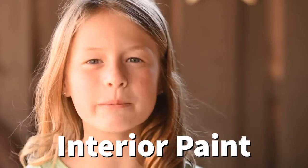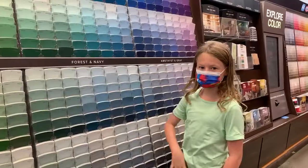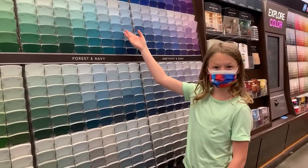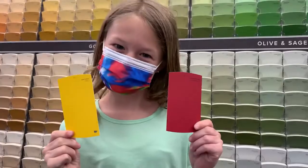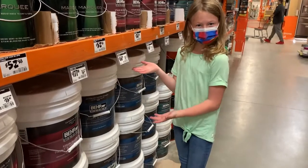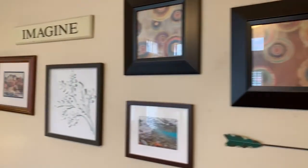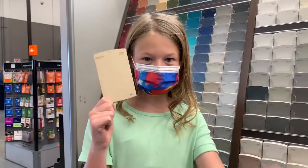Tip number three: interior paint. If you're like me, you'd like some color in your life — my room is bright teal. To a prospective buyer, these colors might be a little too loud, especially for the kitchen, dining room, and living room. I'd recommend repainting these rooms a nice light neutral color, like cream or light gray.